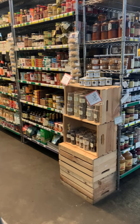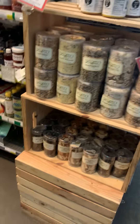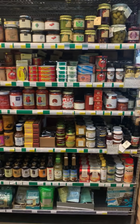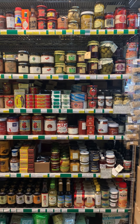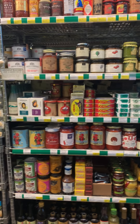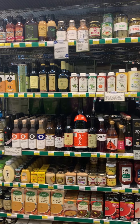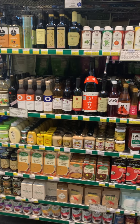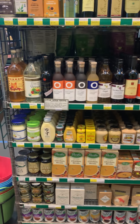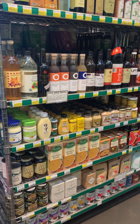Then moving into condiments — salsas, artichoke hearts, olives, sardines, anchovies, canned fish, tuna, mussels, tomato sauce, tomato products, harissa, preserved lemons, great fish sauce, and some ramen, salts, canned goods. I've got black beans, cannellini beans, and pinto beans.